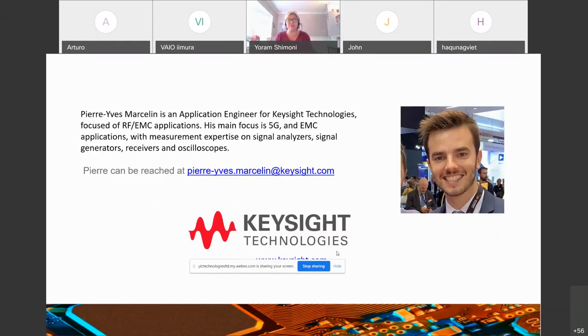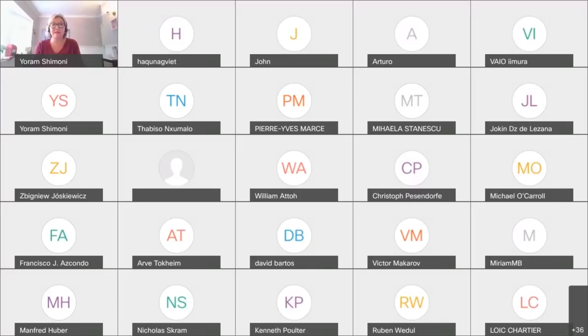Thank you very much. Hello and thank you, Cornel.